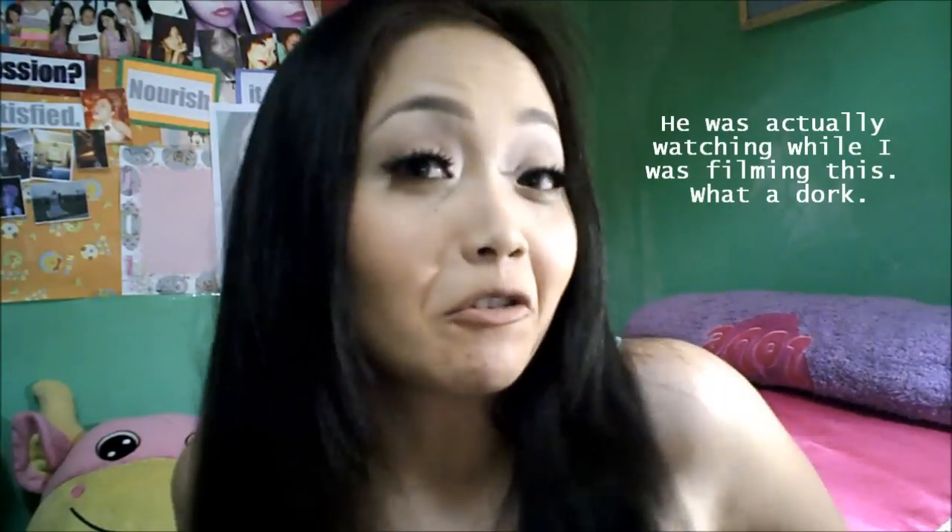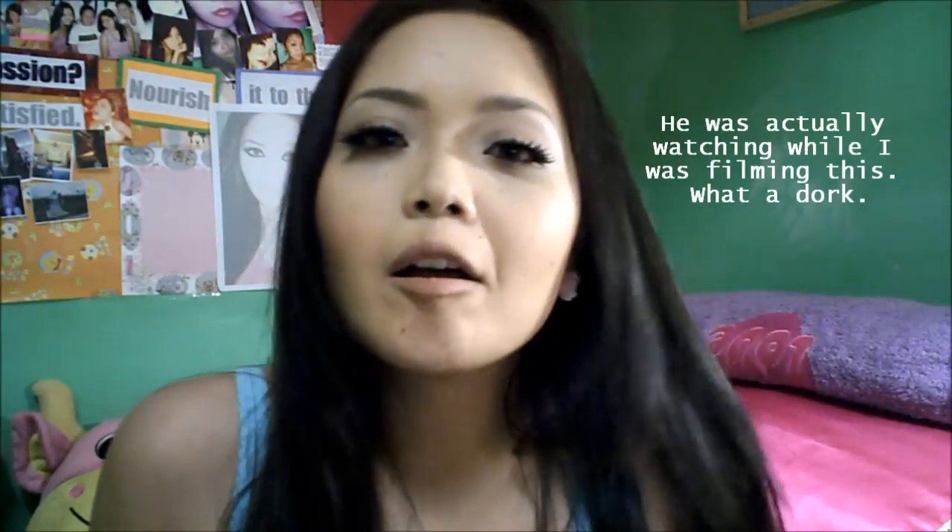Hey guys, so this is the final look. It looks really natural — my boyfriend actually said it looked like I had nothing on my face. I hope that you like the look. Watch out for the two other tutorials I'm going to be doing: the smoky eyes and the bright eyes. Thank you for watching and please don't forget to subscribe. Bye!